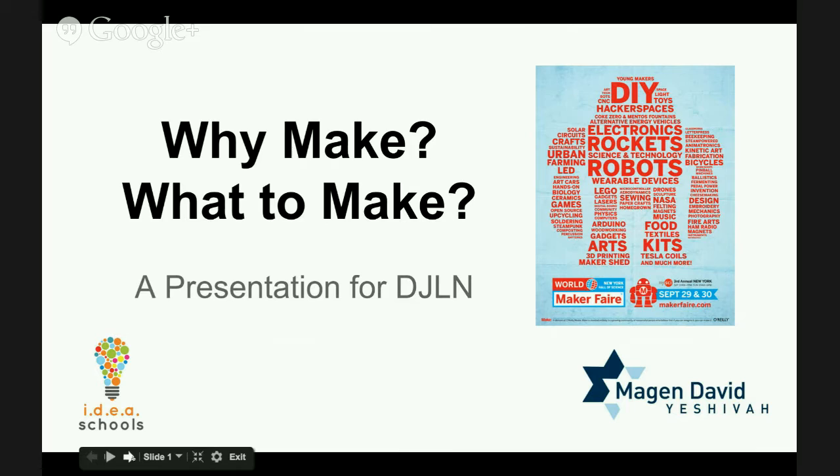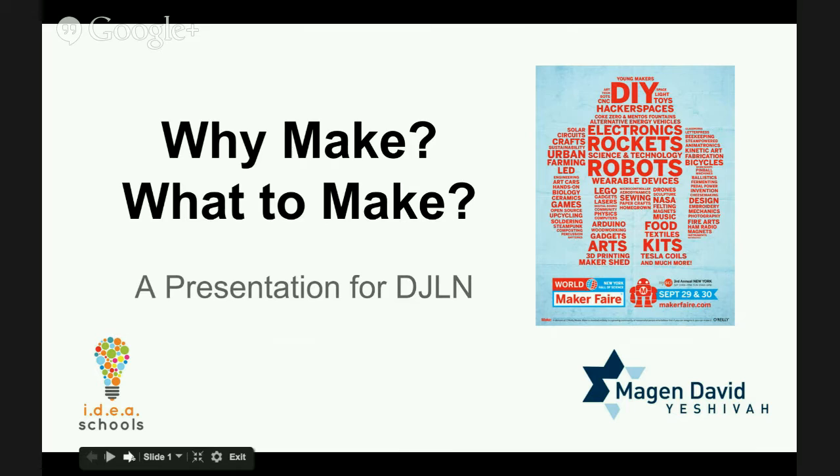Why do we need to make? Tony Wagner is one of my gurus, and he writes in Creating Innovators — which I highly recommend — that to succeed in the 21st century economy, students have to learn differently. They have to be problem solvers, collaborate, persevere, take risks, and learn from failure. You see this at High Tech High, the D School at Stanford, and the MIT Media Lab — all places where making is happening in fun and spontaneous ways.